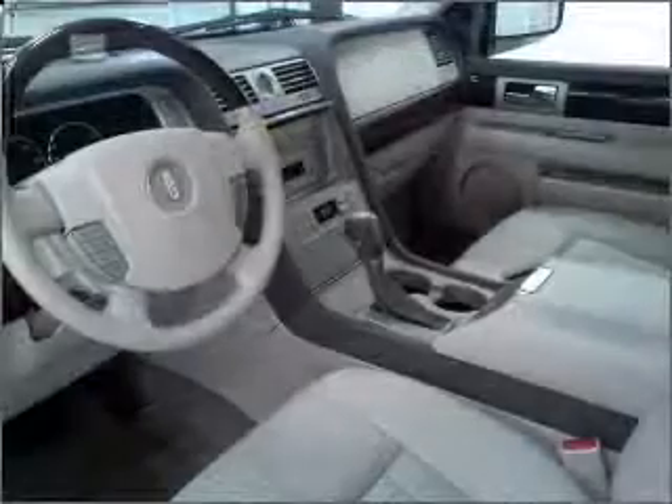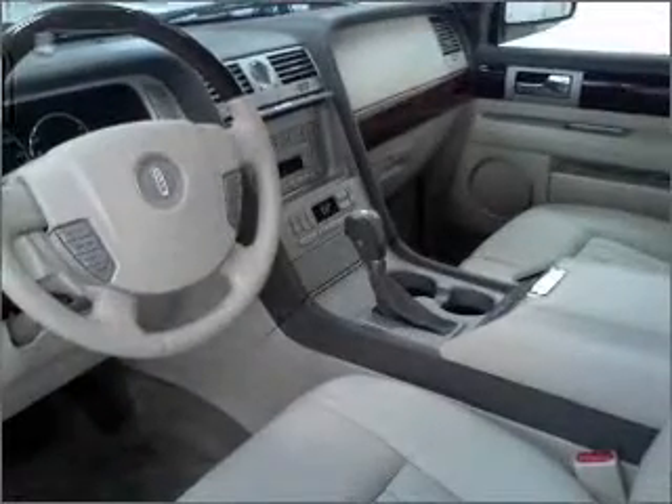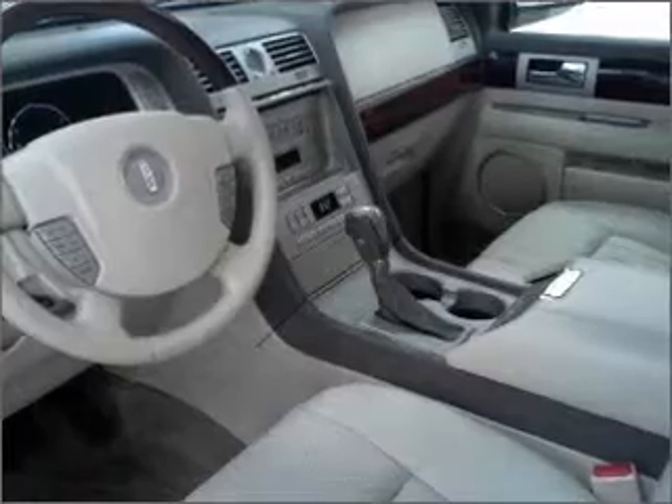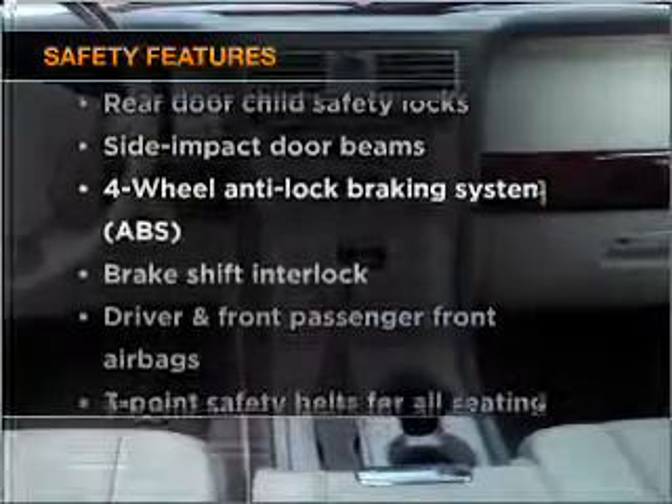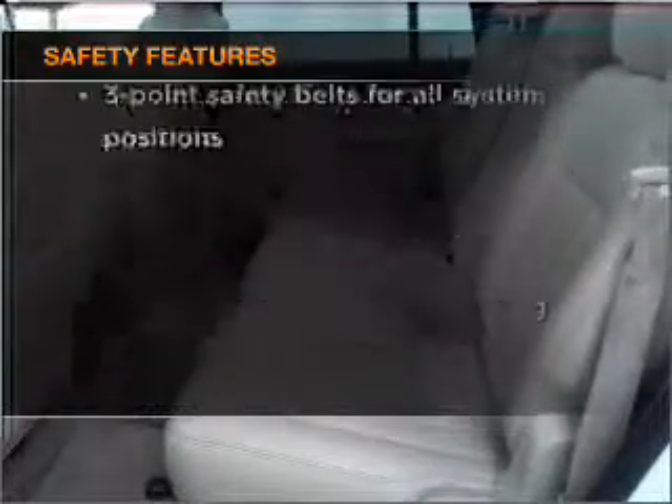Power door locks, power windows, power steering, cruise control, an alarm system, an adjustable tilt steering wheel. If safety is a high priority, rest assured knowing that these top safety components are included.